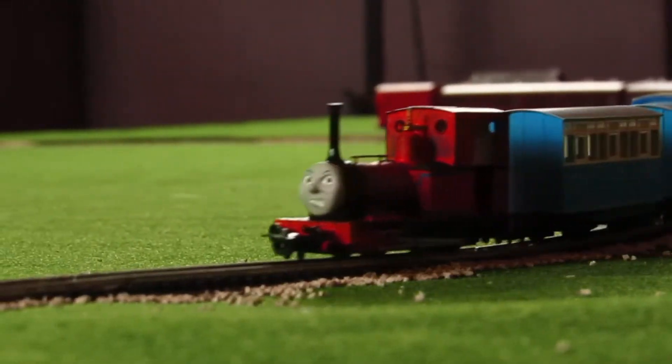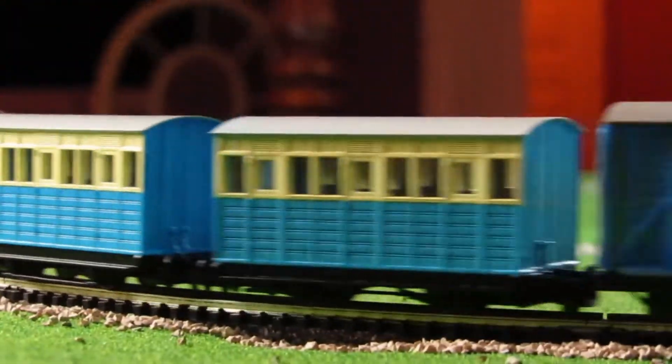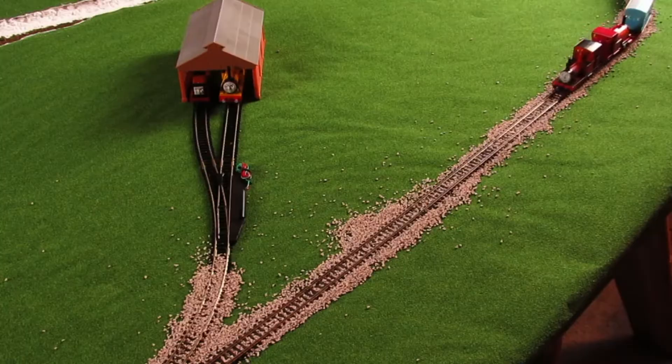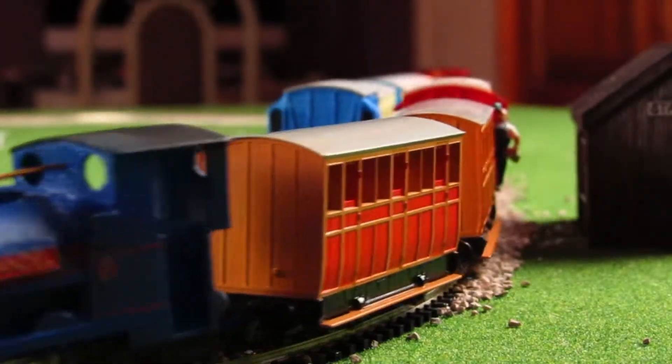The layout is four foot by six foot and has locations from the TV series and railway series. The stations include Glenock, Skarloey, and Lakeside. For right now, locomotives on the line are Skarloey, Reneas, and Sir Handel.